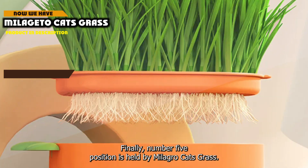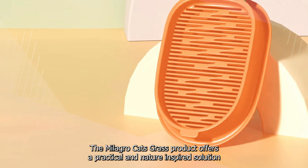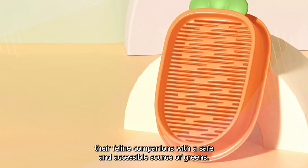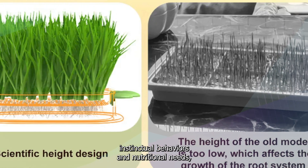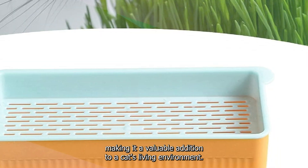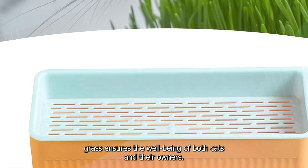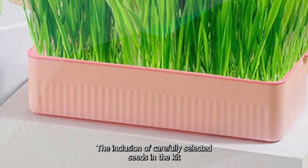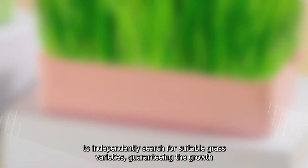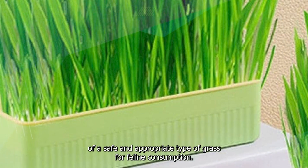Finally, number 5 position is held by Malageto Cat's Grass. The Malageto Cat's Grass product offers a practical and nature-inspired solution for cat owners seeking to provide their feline companions with a safe and accessible source of greens. Crafted from quality materials, the inclusion of carefully selected seeds in the kit eliminates the need for pet owners to independently search for suitable grass varieties, guaranteeing the growth of a safe and appropriate type of grass for feline consumption.